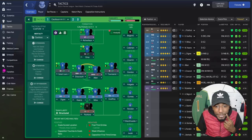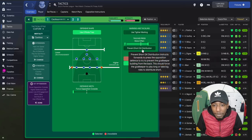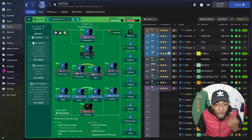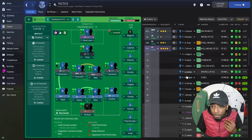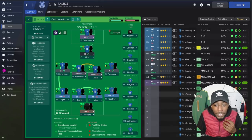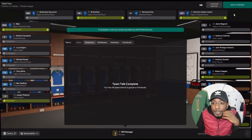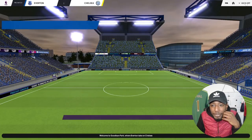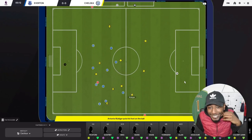I feel like playing the Chelsea game spontaneously — you know what, we're going to play this game. In the Everton save there is one difference: we aren't using 'prevent goalkeeper distribution.' I can't tell you the exact reason why, but let's leave it off for this game and see how the tactic plays. That's the team — let's play this game against Chelsea on key highlights.